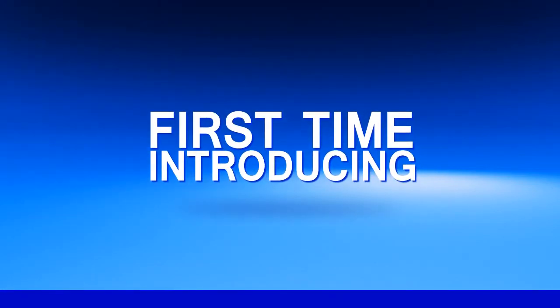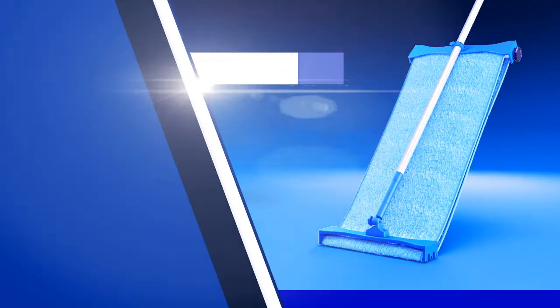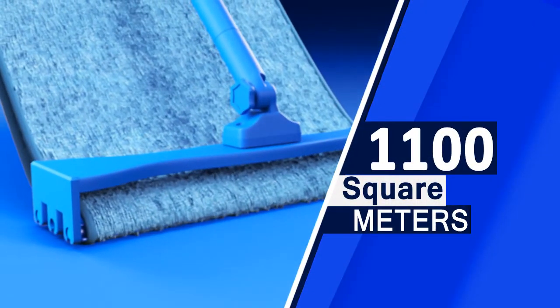For the first time, we are introducing a one-of-its-kind product for heavy-duty professional mopping. Microfiber Mega Magic Mop, named as M4, is sufficient to cover more than an 1,100-square-meter area with a single mop.